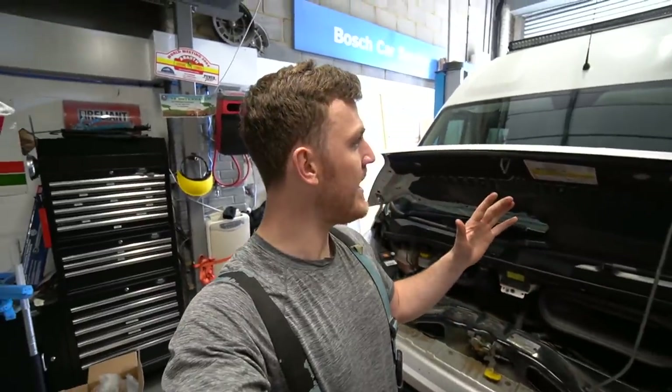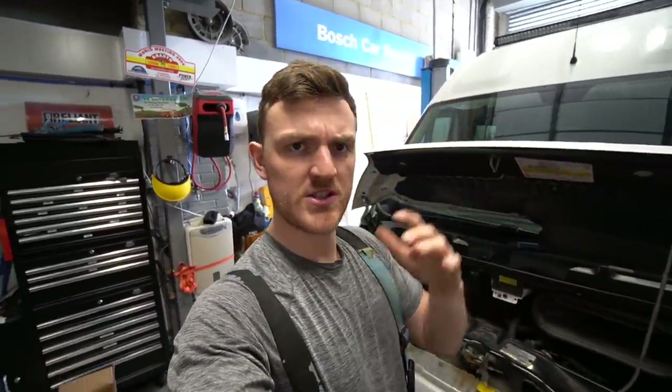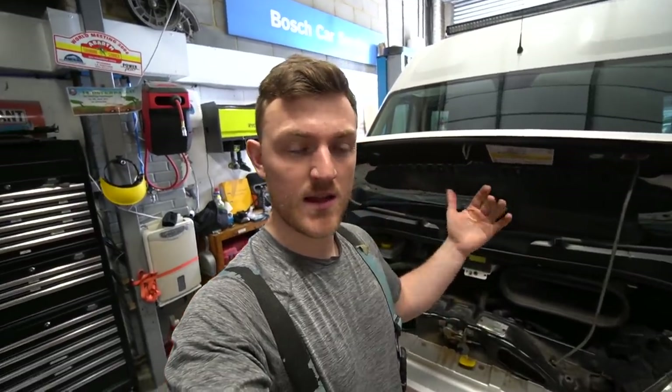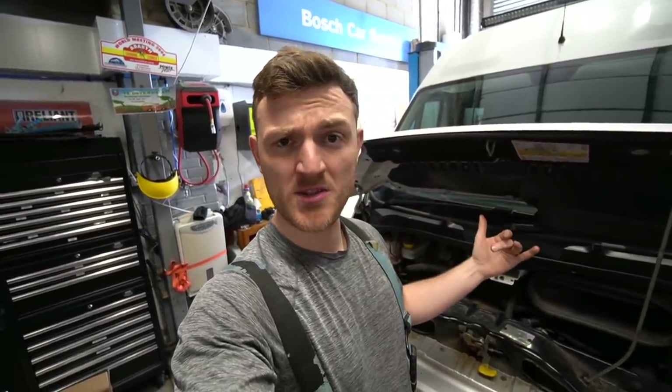Next job on the list is to drain the old oil out and put some fresh brand spanking new clean oil in. Thankfully the workshop where I keep my van has ramps that I can use to lift the van up, which is going to make things 100 times easier. It means I don't have to crawl underneath the van — I can put it up, stand underneath, and it's just going to be so much easier to work on.